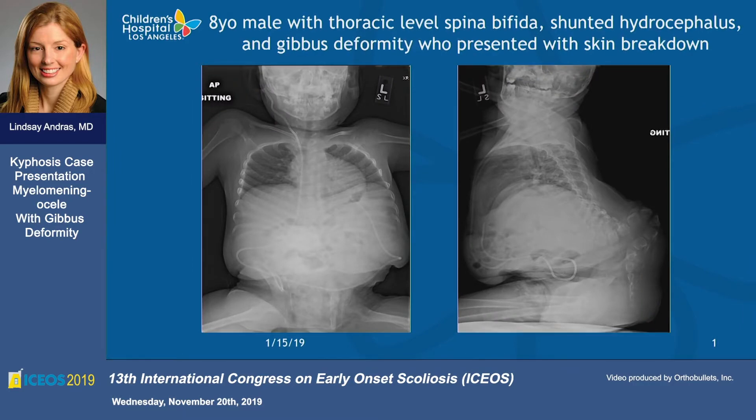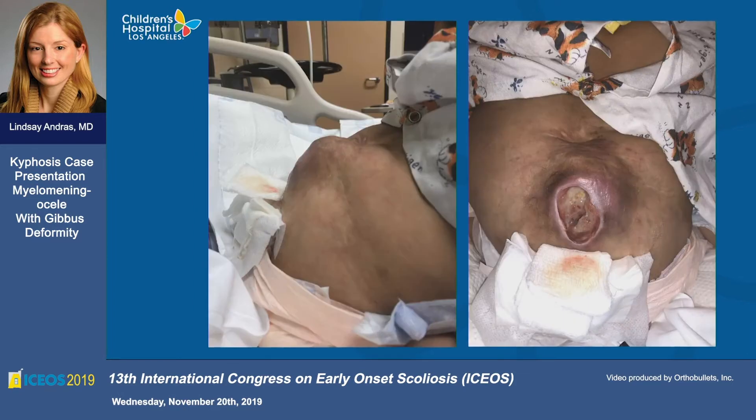So this is sort of the early tweener group — an eight-year-old male with thoracic-level spina bifida, shunt-treated hydrocephalus, and gibbous deformity. He'd been managed outside, following up with a plastic surgeon, and they'd been trying to conservatively manage the wound breakdown. You can see from these pictures that the conservative management was pretty suboptimal — they were not making good headway on that front.